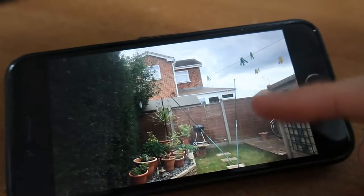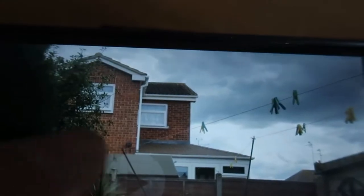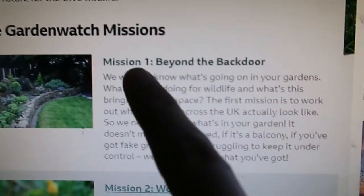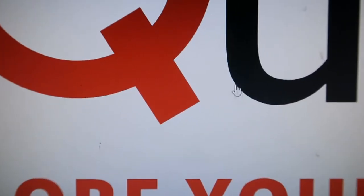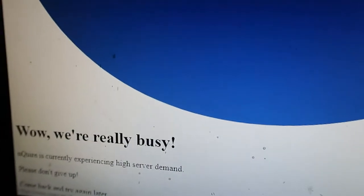I also did a hyperlapse for my Instagram — it's at curious underscore beard. If you look at it, you'll see a wood pigeon go by at the top, and then a cheeky little birdie comes and sits on the roof. The whole Garden Watch thing has missions you've got to do — this is Mission One, Beyond the Back Door. Let's open up the survey. Oh, what's this? The servers are down. At least it's popular.